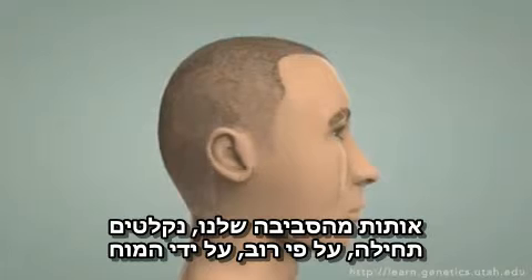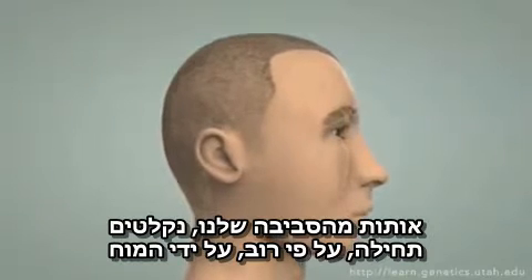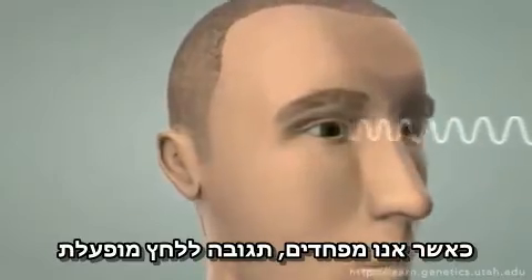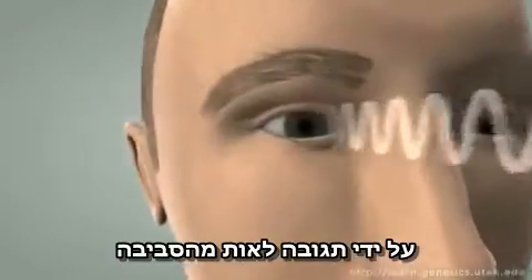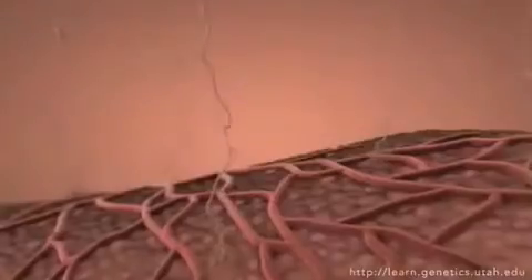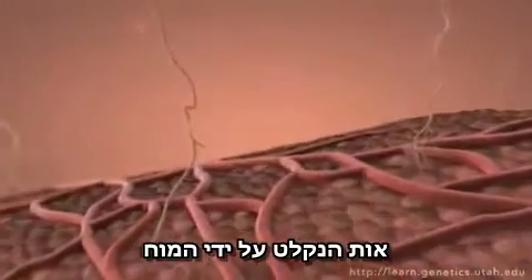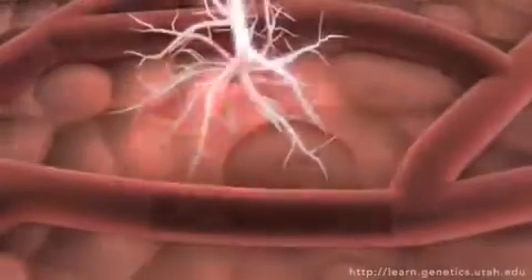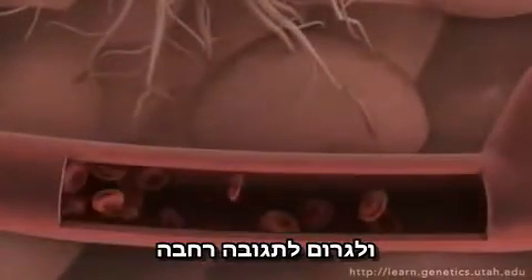Signals from our environment are most often first detected by the brain. When someone is frightened, a stress response is initiated by their reaction to an environmental signal. But many signals don't stop here. A signal received by the brain can be passed on to many types of cells throughout the body and have widespread effects.